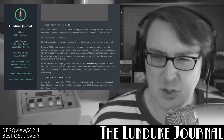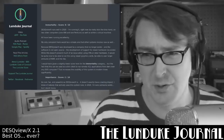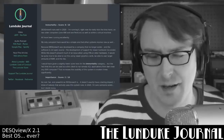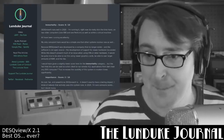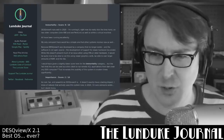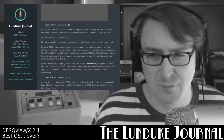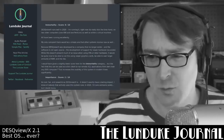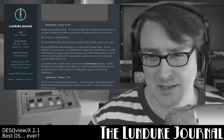Immortality: I'm giving this a score of 8 out of 10. DeskViewX runs well in 2020. I'm running it right now on two older computers — one 486 and one Pentium — as well as within a virtual machine, and all have been running excellently. My only complaint is that because DeskViewX was developed by Quarterdeck, a company that no longer exists, and the software is not open source, development of support for newer hardware has ended. While this doesn't present much of an issue with virtual machines or older hardware, it would be nice to use newer graphics cards and larger amounts of RAM. However, the fact that this can be used as a thin client to run remote X11 applications from nearly any DOS computer increases its usability significantly. So I give it an 8 out of 10.